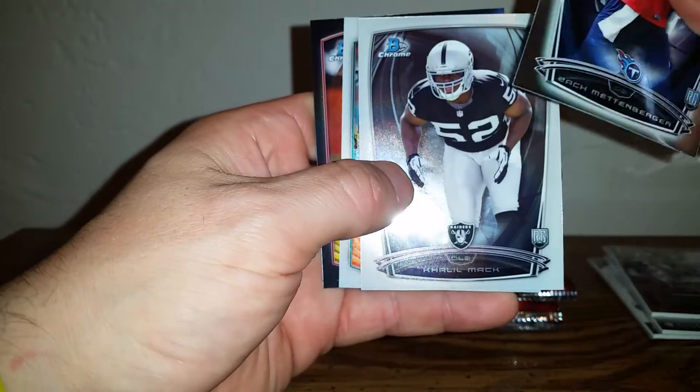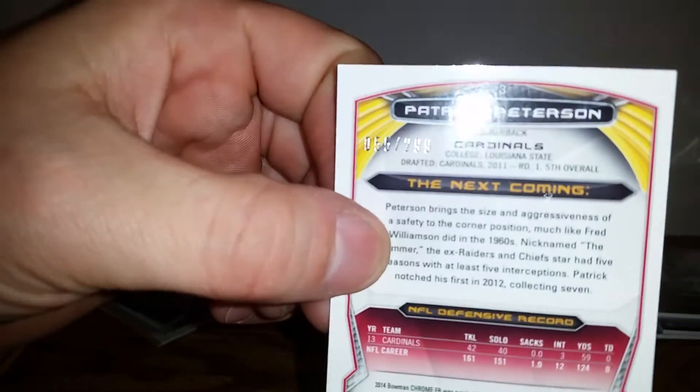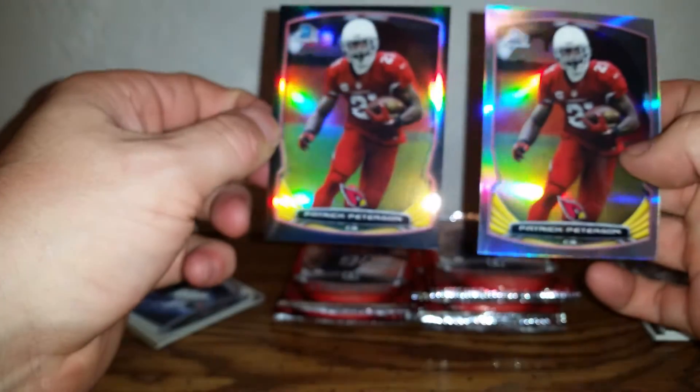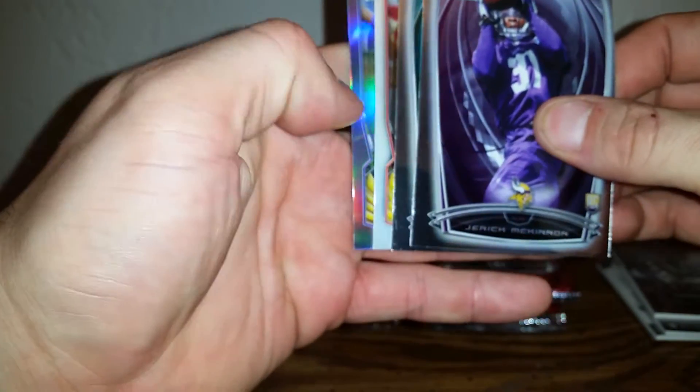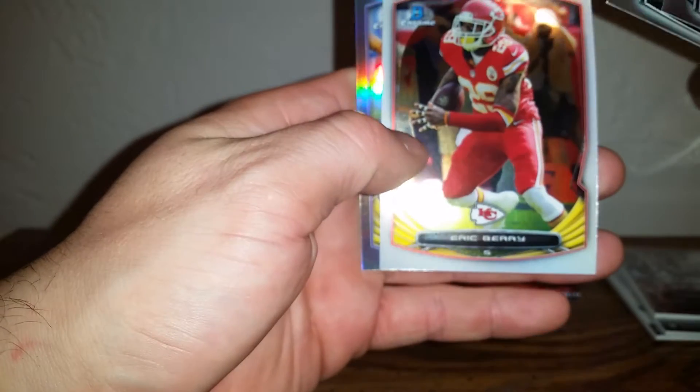Zach Mettenberger — there we go. Beast! Khalil Mack, Cameron Wake, and a Patrick Peterson out of 299. Sweet! Yeah, I like the college uniforms — I know a lot of people hate that, but I like it. If I like it as much after I open it, I might be getting some more of it. Jarek McKinnon, Henry Josey, Eric Berry, and Bernard Pierce.